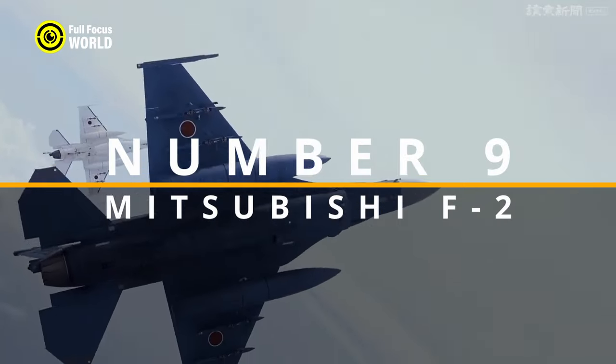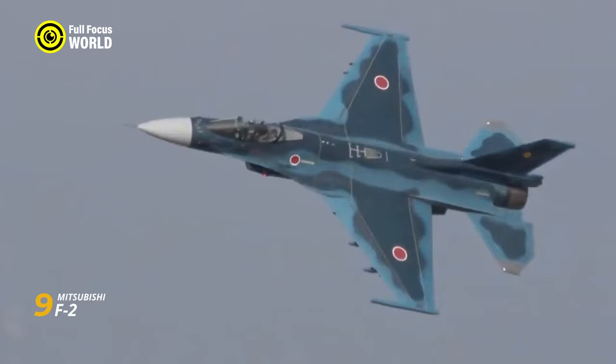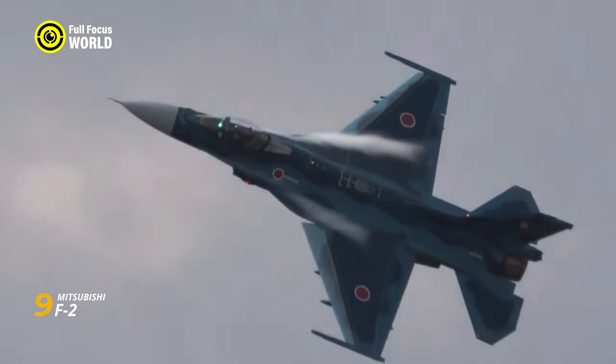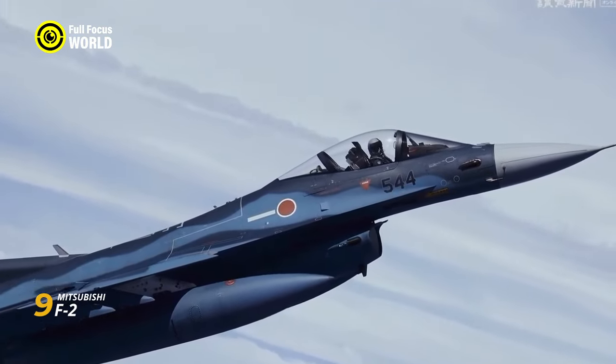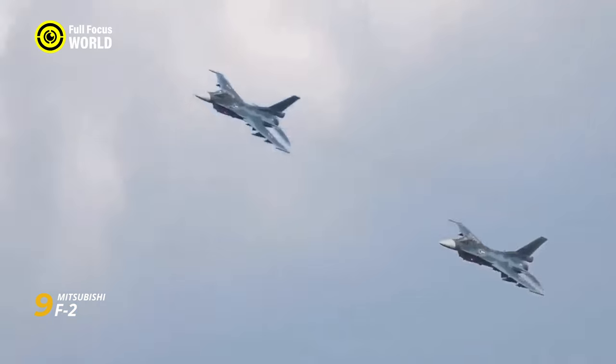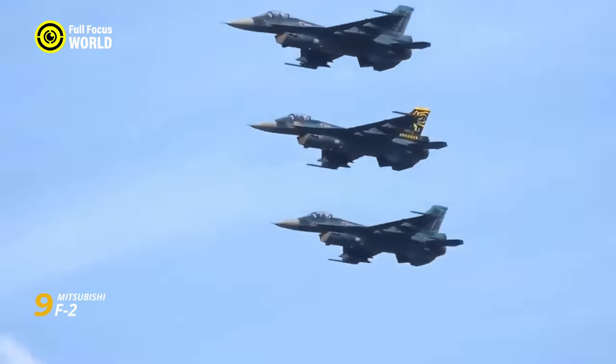Number 9: Mitsubishi F-2. Born from a union of American muscle and Japanese precision, the Mitsubishi F-2 roars through the skies as a true Viper Zero, combining the best of the F-16's agility with Japanese tech. Imagine a souped-up F-16 with bigger wings, lighter bones, and sharper senses — that's the F-2 in a nutshell.